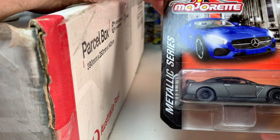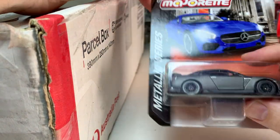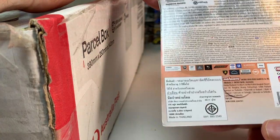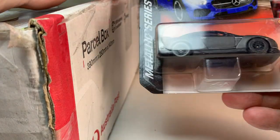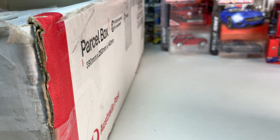And then for another Majorette, this is a Nissan GTR. It's interesting — it's just a metallic series; it doesn't say what the car is on the package. But it's obviously a GTR, so that's cool.